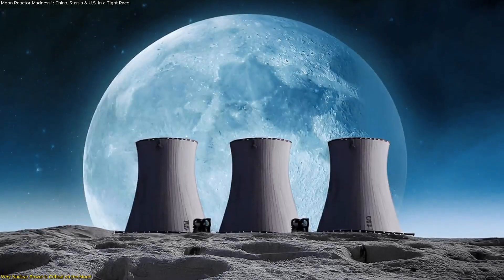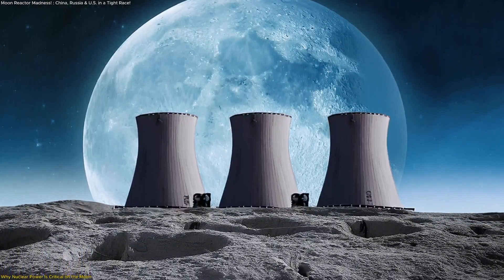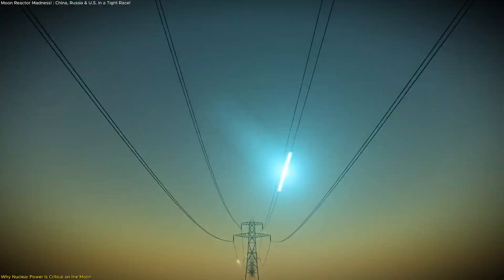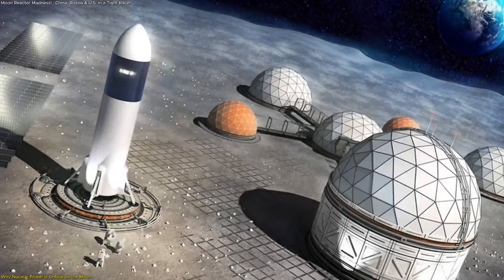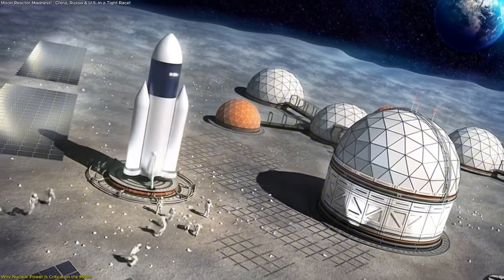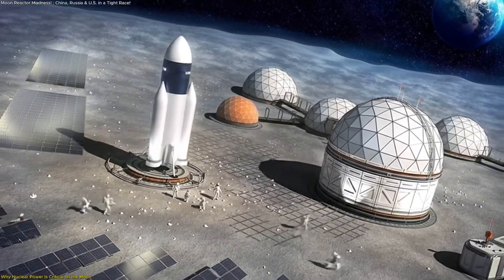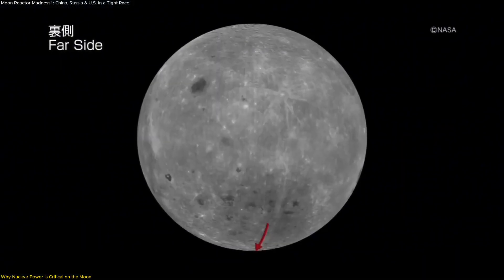NASA's recent push for nuclear development on the moon reflects this challenge. The agency is now aiming to install a 100-kilowatt reactor by the end of 2029. This power level is significant — roughly enough to support 80 typical American homes — and would be critical for sustaining habitats, running scientific equipment, maintaining communication, and powering life support systems in the harsh lunar environment.